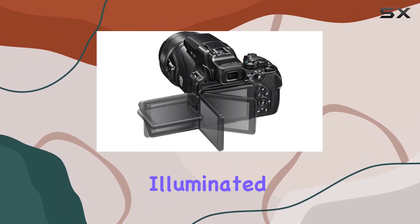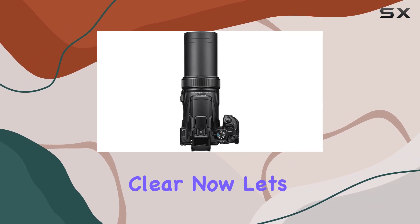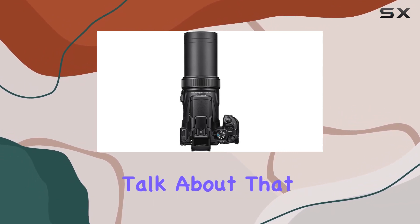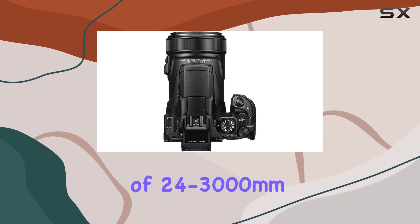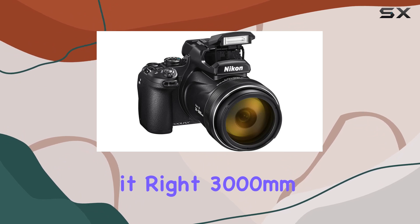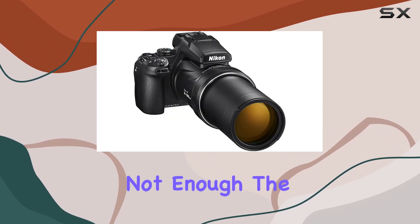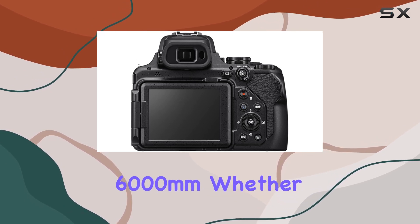The 16MP backside illuminated CMOS sensor ensures your shots are not just close but also crystal clear. Let's talk about that lens — a Nikkor lens with an equivalent focal length range of 24-3000mm. Yes, you've heard it right, 3000mm. And if that's not enough, the dynamic fine digital zoom takes it up to a staggering 6000mm.